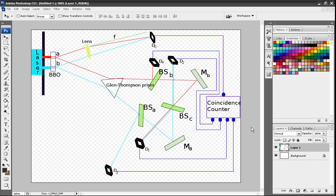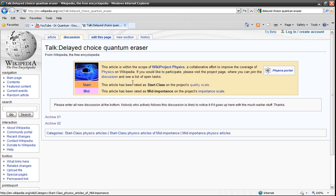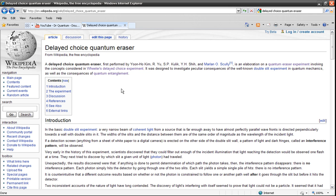This is called the Delayed Choice Quantum Eraser. You can read about it here at the Wikipedia article — type in 'Delayed Choice Quantum Eraser'. I also recommend reading the discussion by clicking on the tab, and then reading Discussion Archive 1 and 2. On Archive 1, I recommend reading this article here because the commentary was approved by the original experimenter, Yunho Kim.